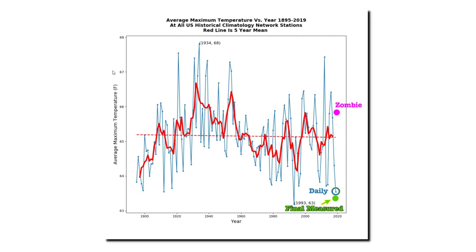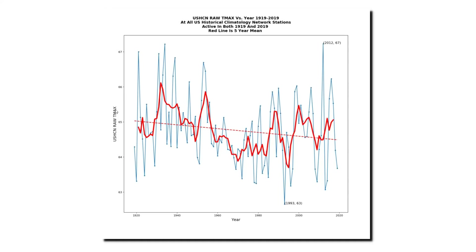It would be easy to jump to the conclusion that this post-1980 hockey stick was due entirely to zombie data, so I did some experiments to test this idea. I generated graphs for only the set of stations which were active in both 1919 and 2019. Theoretically, there should be no zombie data in 2019 because all the stations used reported data in 2019. This data set of maximum temperature shows the same thing as the set of all stations — there's been a cooling trend in the United States over the past century, with the 1930s and 1950s much hotter. It shows last year very cool in the United States, but not as second lowest. It is similar to the set of all stations, but not identical.